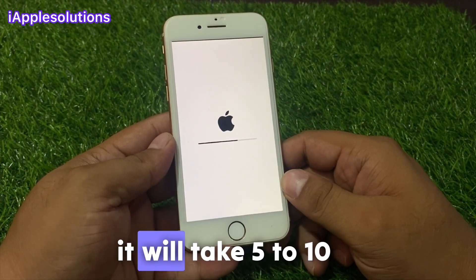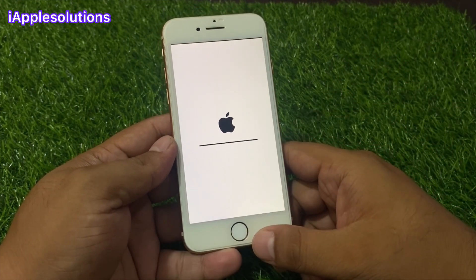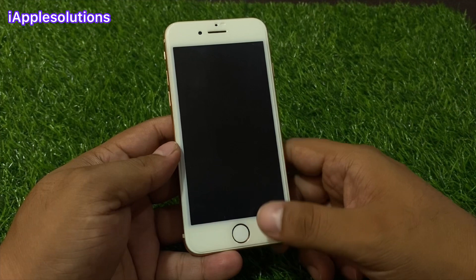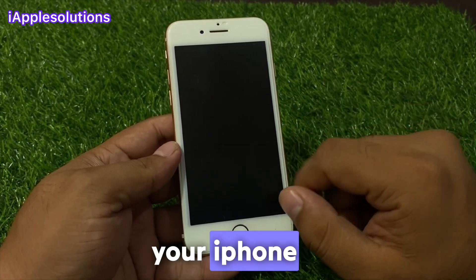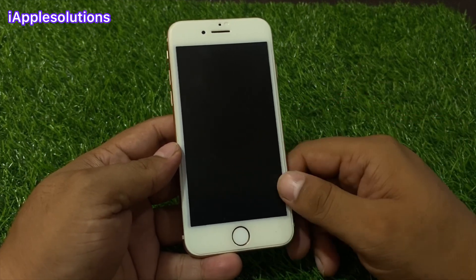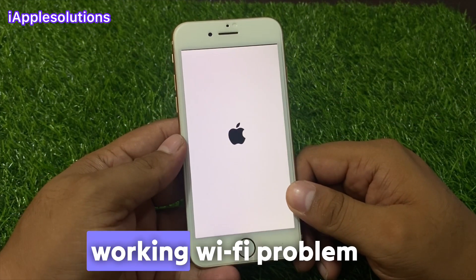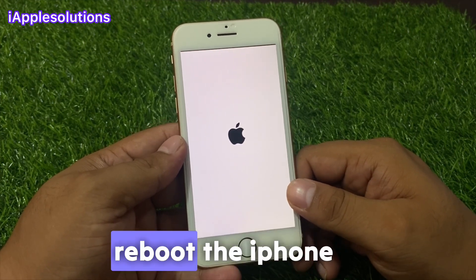Reset network settings will take five to ten seconds — wait and fix your problem. When your iPhone has completely rebooted and restarted, connect to Wi-Fi again and fix the slow working Wi-Fi problem on iPhone.